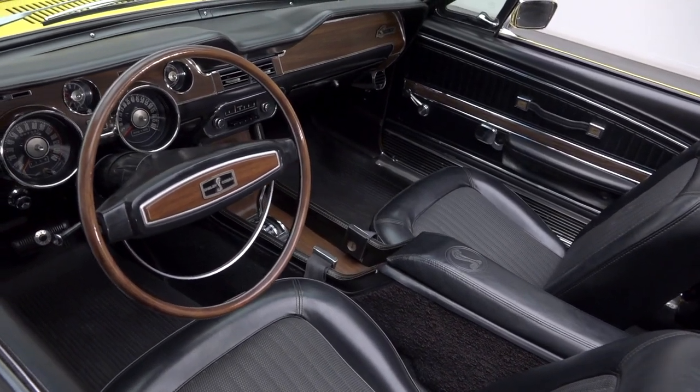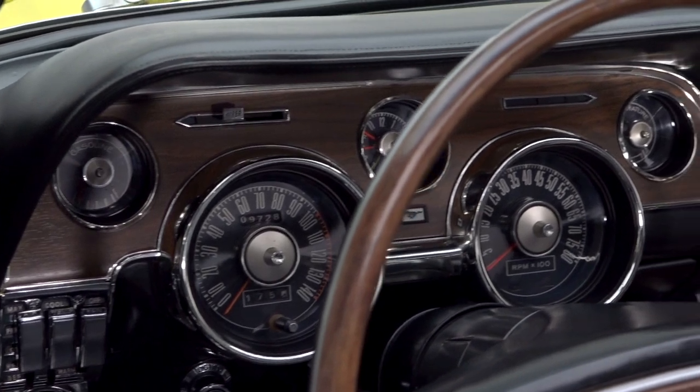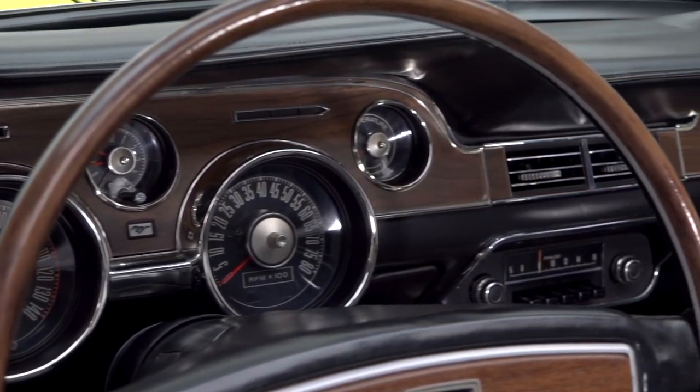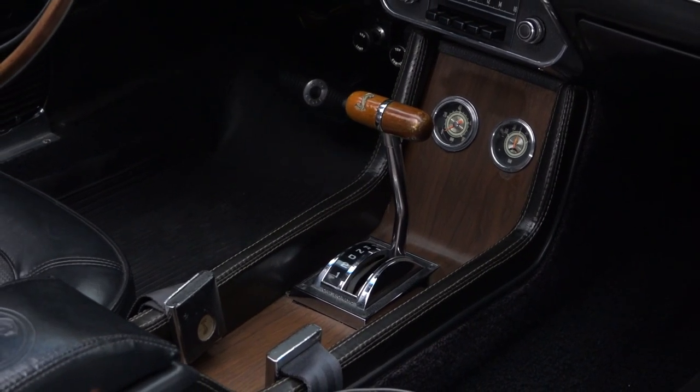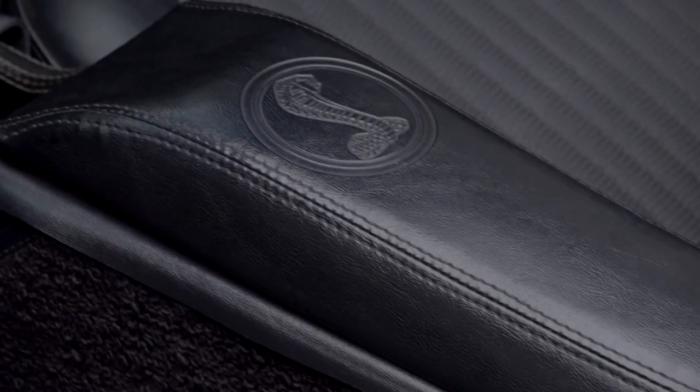Inside, the seats are deep and comfortable, exhibiting none of the wear common in sun-baked convertibles. A great-looking dash frames a correct 140-mile-per-hour speedometer and 8,000-rpm tachometer above a correct Philco radio. A wood-trimmed console anchors a slick Shelby shifter between a correct Cobra-branded armrest and small Stuart Warner accessory gauges.